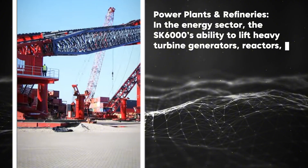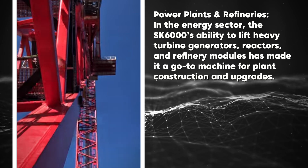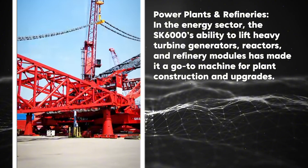In the energy sector — power plants and refineries — the SK 6000's ability to lift heavy turbine generators, reactors, and refinery modules has made it a go-to machine for plant construction and upgrades.